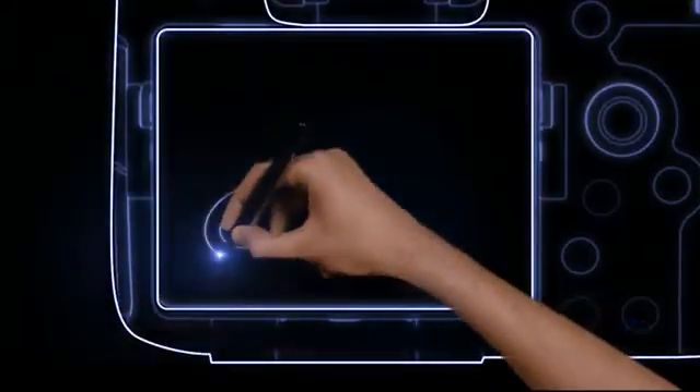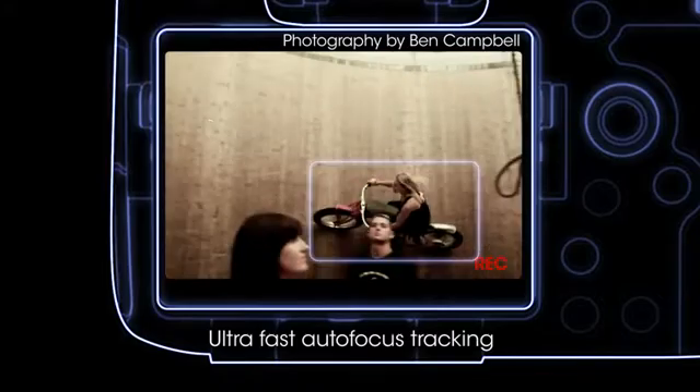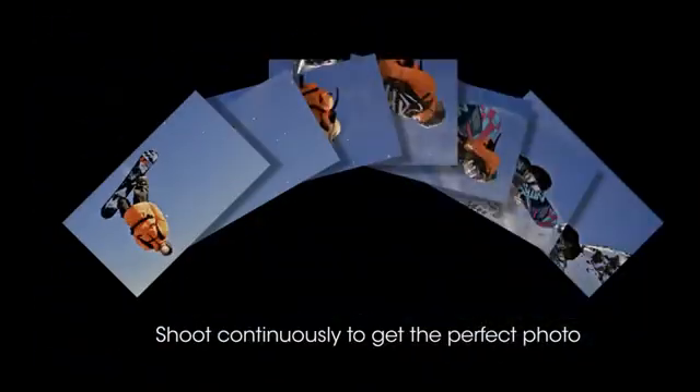To capture the speed life moves at, your camera needs to react as fast as your subject. Sony SLT cameras capture the fastest moving action, shooting continuously and picking out the perfect photo.